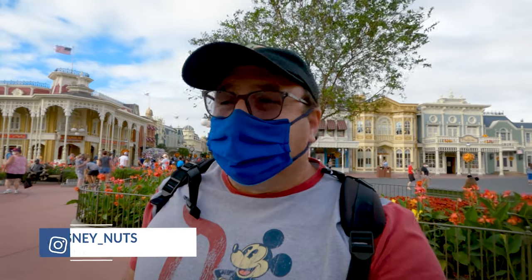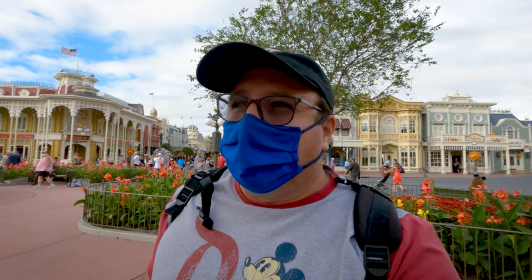Hey, what's up guys, Dizzy Nuts here. How you guys doing? So today we're at Magic Kingdom and we're going to do something a little different — we're actually going to take pictures of the window displays, something that I don't see often. I have a little secret weapon, so without further ado, let's go check out the window displays here on Magic Kingdom.